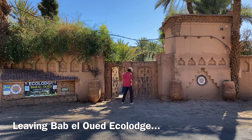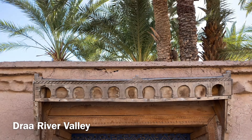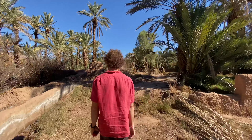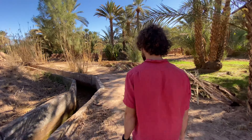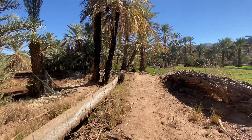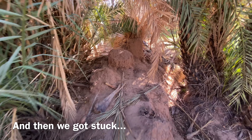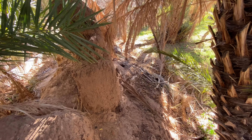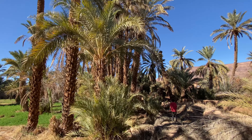We left Bab El Oued in search of water and walked around the palm farms as well as irrigated other plots of agriculture. We saw a lot of pomegranates. This is something I learned about palm trees and date palms in Morocco — they're spiky and they can hurt you.